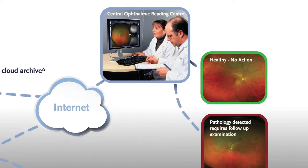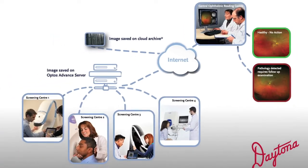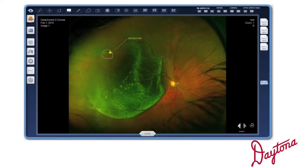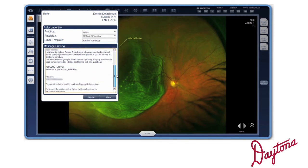Only patients with an abnormal OptoMap image require a further in-depth examination. Optos Advance, Optos' comprehensive image management solution for eye care, allows direct referrals to specific providers in real-time, on-demand. Need a second opinion? Click the referral button and a colleague anywhere in the world can collaborate in seconds.